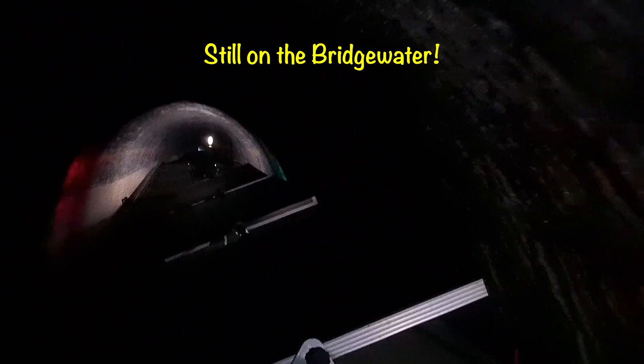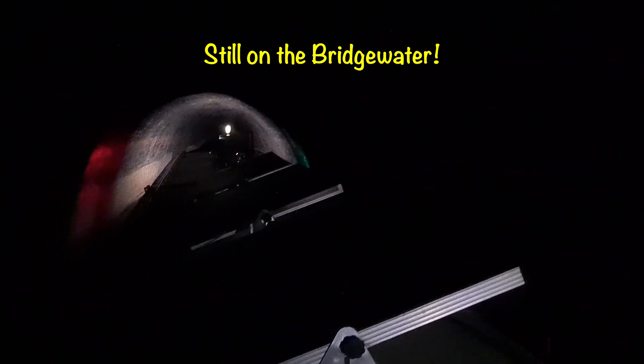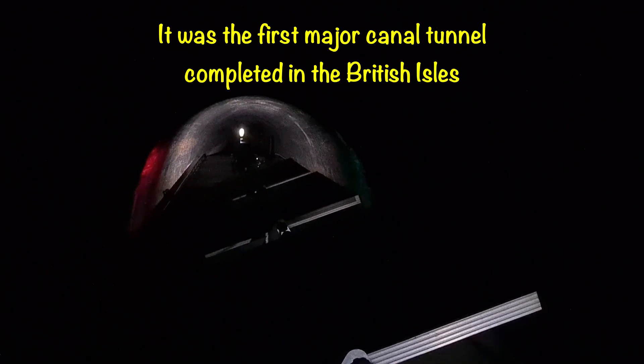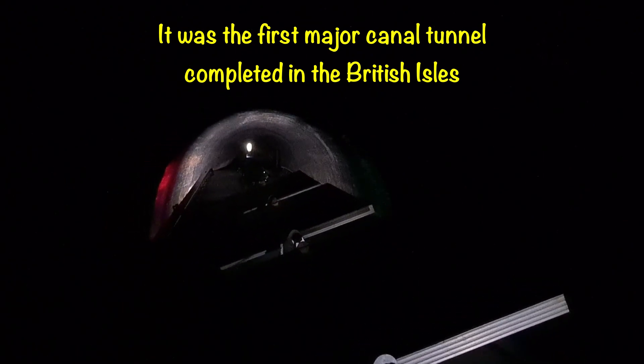I don't know much about this tunnel. I don't know when it was built or anything like that, so we'll just chug on through. Let me just try flipping the picture — that didn't work. I thought I'd flip the picture to show the view behind.